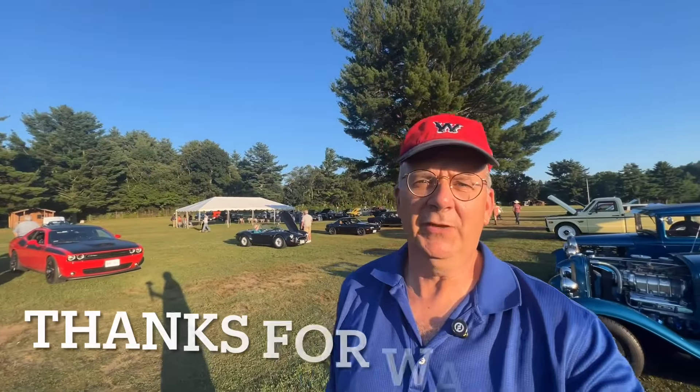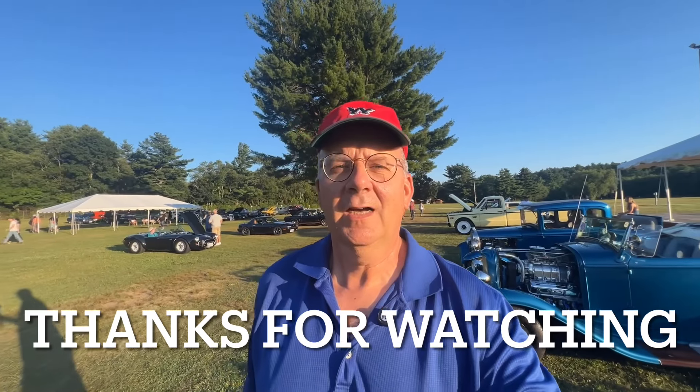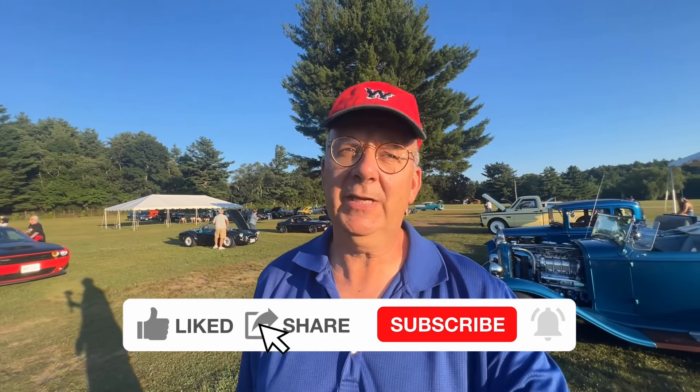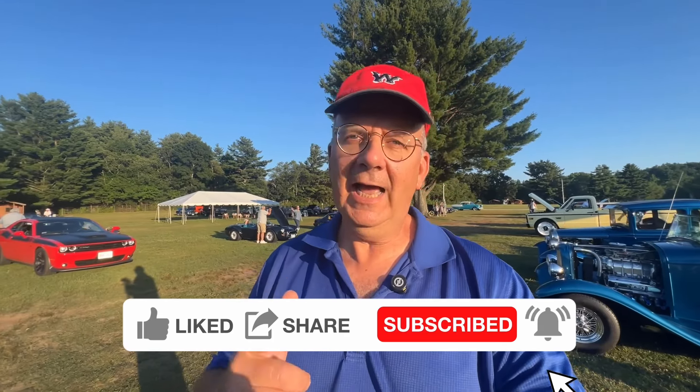Alright folks, we're going to call a wrap on this one out here at the Brimfield Winery. A lot of nice cars tonight — owners missing in action, so we'll try to get back again and talk to some more people. Thanks for watching. If you liked the video, please click the like button, hit the subscribe button, and ring the notification bell — I've got stuff coming up this weekend that you're not going to want to miss. If you've got a cool car with a great story and you're in the central New England area, leave a message in the comment box and I'll try to get out to those shows.